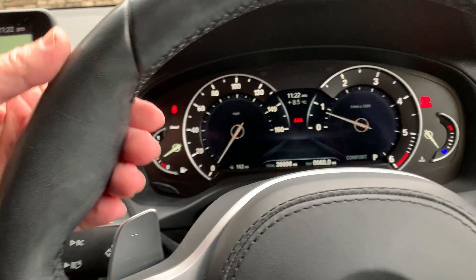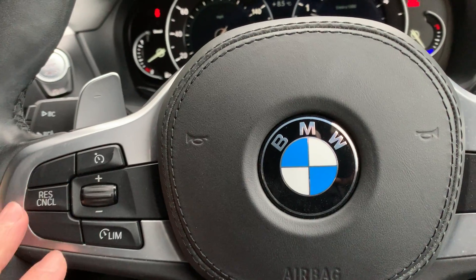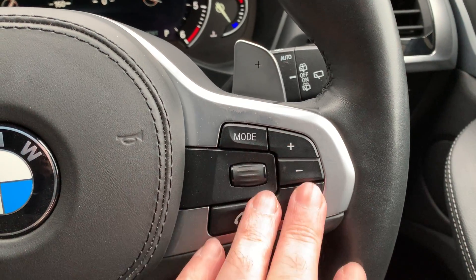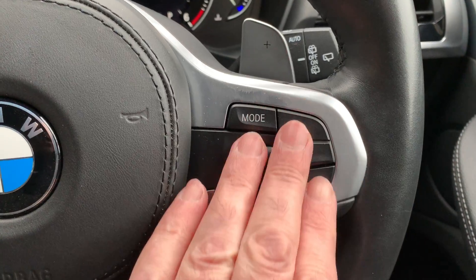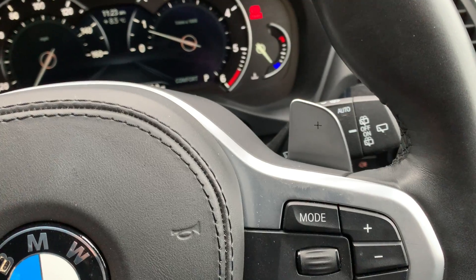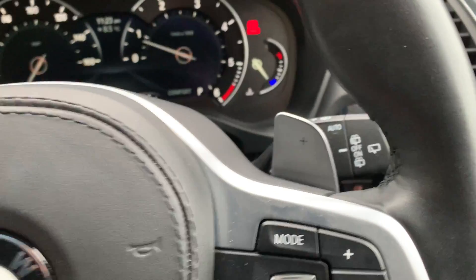You've also got the M Sport steering wheel with the thicker rim and thumb hooks. You've got cruise control and speed limiter on one side, and Bluetooth, voice activation, and media controls such as DAB radio on the other side. On the steering wheel you've also got paddles to change the automatic gearbox, so if you want to change gears manually you can just use the paddles to change up or down.